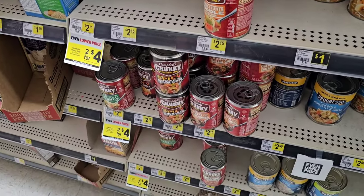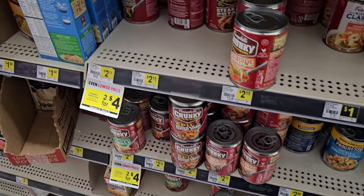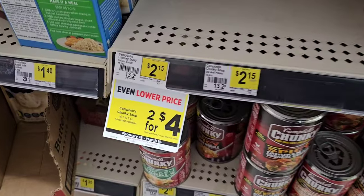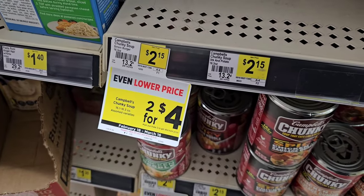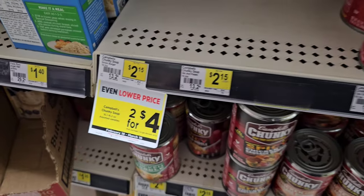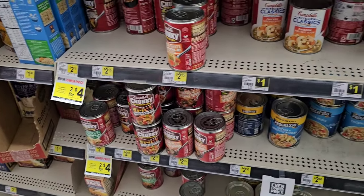Good regular price on Campbell's Chunky Soup. They don't have the selection that some places do, but regular price $2.15, and they are two for $4, going on until March 16th as well. Doesn't look like a digital coupon, so I know a lot of viewers that like Campbell's Chunky Soup — I try to point out all the deals we can.